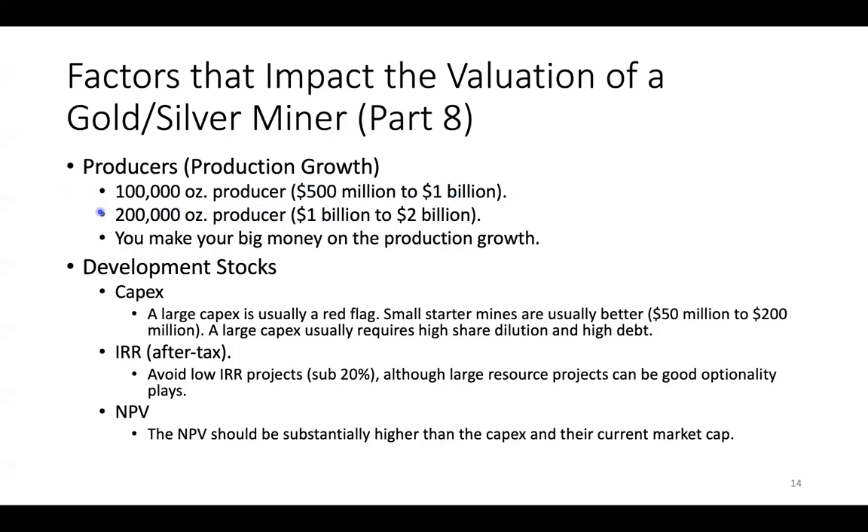We're looking for companies that can add ounces. If you can find ounces for $25 and then get them valued at $500, the leverage is huge on upward valuation. So I'm looking for production ounce growth, and getting in at the right price where you have your upside potential.